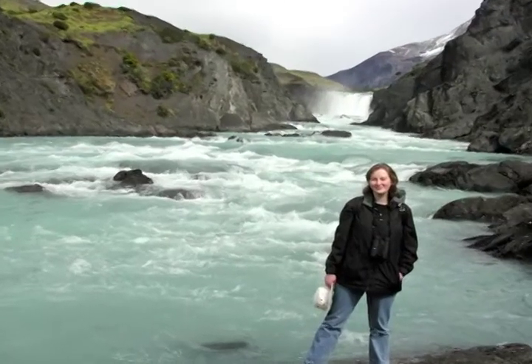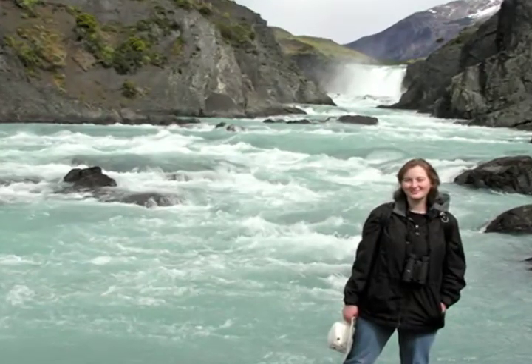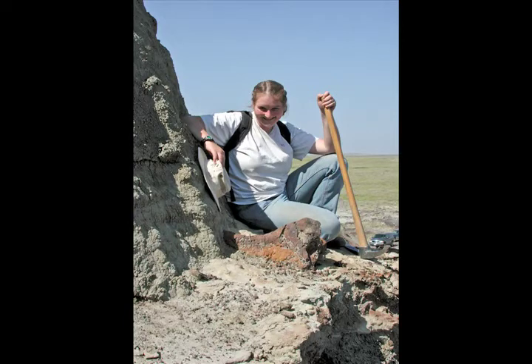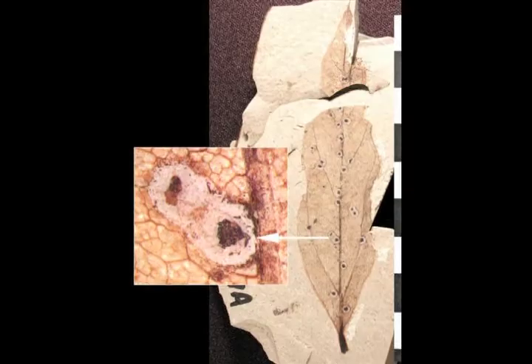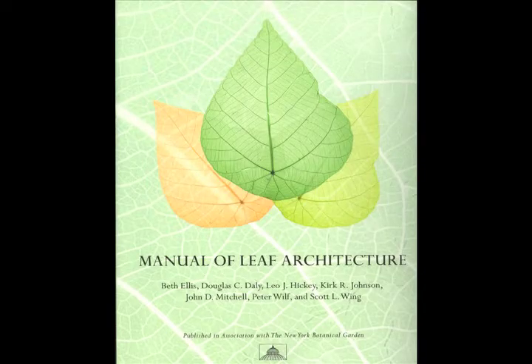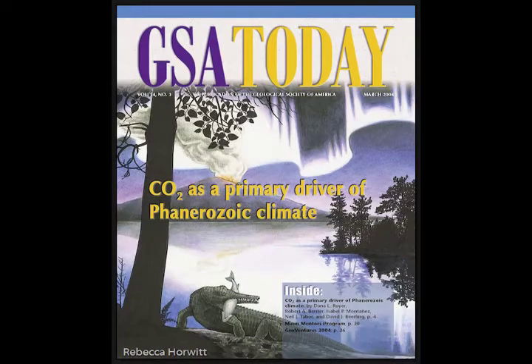My name is Rebecca Horwitt. I'm a paleo illustrator. I always enjoyed paleo ever since I was a kid. If you finished all your work, you could get a golden book off the shelf, and there was one on dinosaur extinctions, and I loved it. I always thought that I would become a paleontologist. Instead, I married one — Peter Wilf. He's a professor of geosciences at Penn State. He works mostly on fossil plants and plant-insect interactions, and over time we've developed a collaboration where he writes a paper and we come up with an illustration.